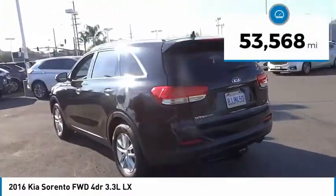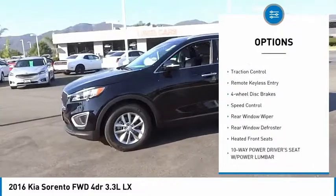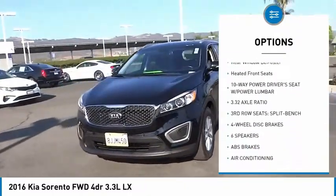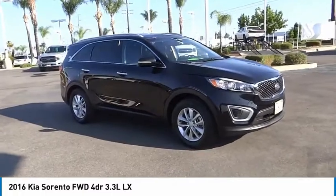This vehicle has less than 55,000 miles. Here are some of this vehicle's great options: electronic stability control, alloy wheels, brake assist, traction control, remote keyless entry, four-wheel disc brakes, speed control, rear window wiper, rear window defroster, heated front seats.